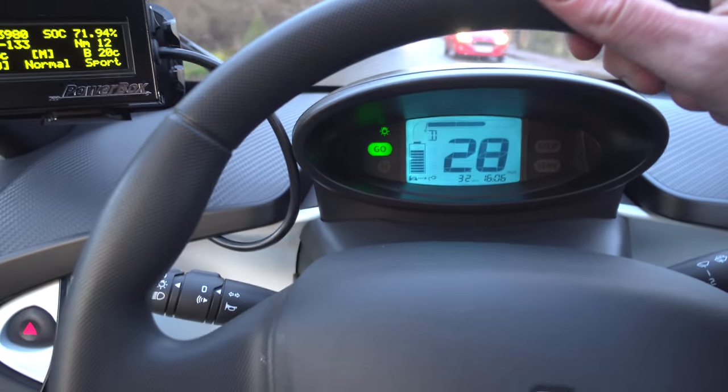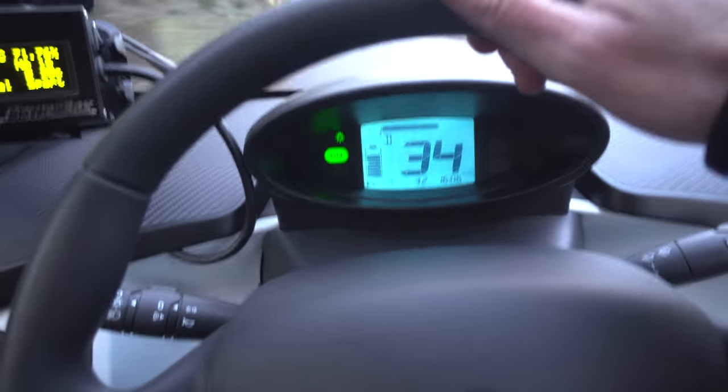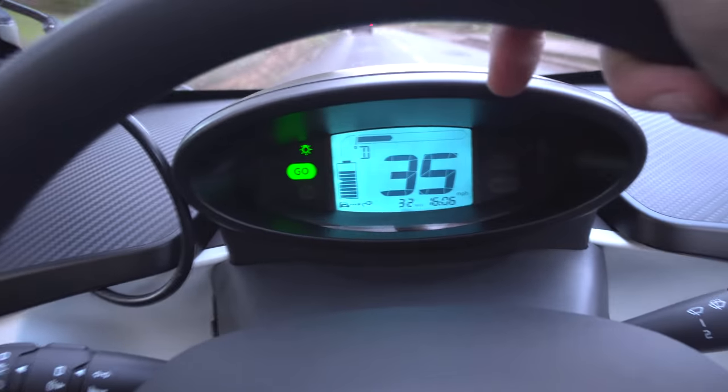Got a nice little charge at my mum and dad's — topped up about 15%, not too bad at all. Now heading back, sticking to the back roads. I'm on 70% battery now with 32 miles range showing. I've been going through these back lanes quite briskly, so yeah, it's working well.